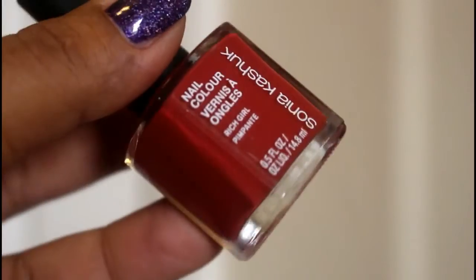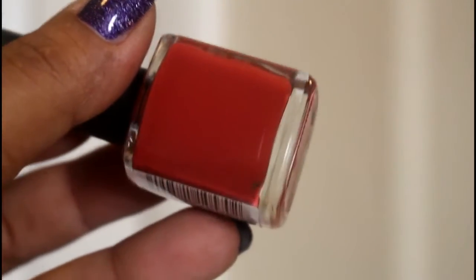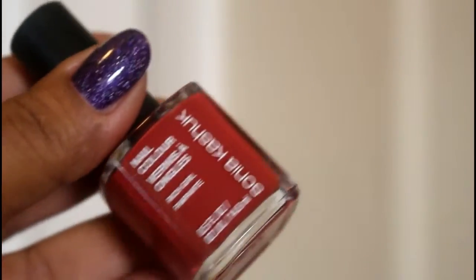Then I moved on to Sonia Kashuk's 'Rich Girl.' This one is a very burnt red-orange. The color is really pretty, really rich, very concentrated, and I really liked it. The formula was really great as well. I've purchased three polishes from her line and two of the three had really good formulas.